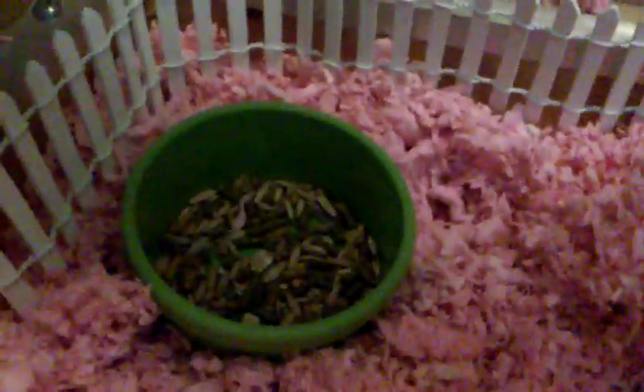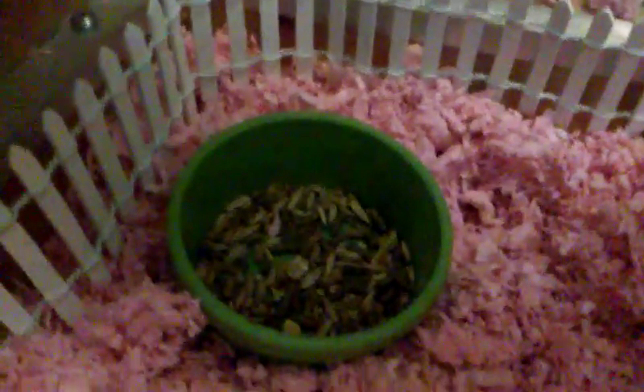Here we have Vitoprima food and a green food dish. Behind, we have a white picket fence. You can get it at the craft store, like Michael's.